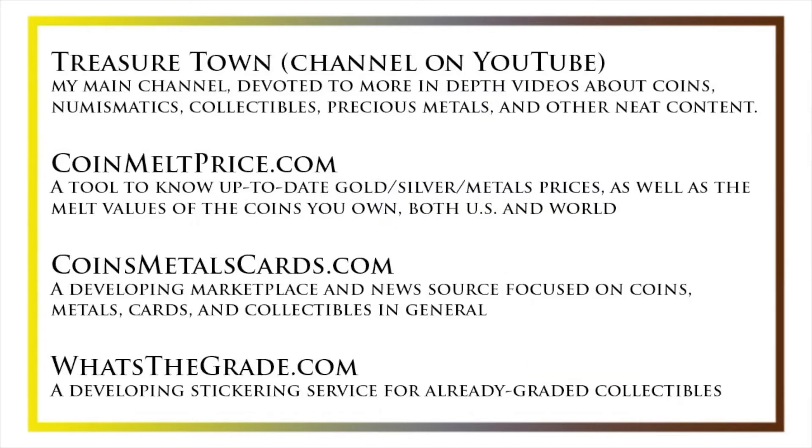I'd also like to draw your attention to some other helpful coin resources, such as my other YouTube channel, Treasure Town, which does more in-depth videos about coins and collectibles, as well as some resources like coinmeltprice.com, which shows up-to-date precious metals pricing and the melt values of the coins that you own, coinsmetalscards.com, which will both be a marketplace and a news source for coins, metals, and cards, as well as whatsthegrade.com, which will develop into a stickering service for already-graded collectibles. Have a great day, and I hope to see you on some of our other videos.